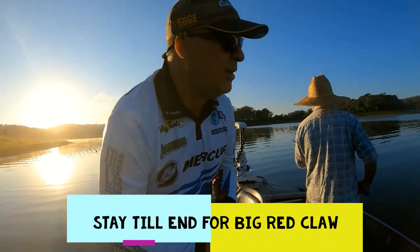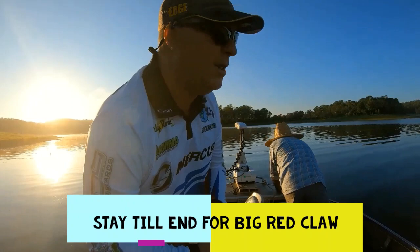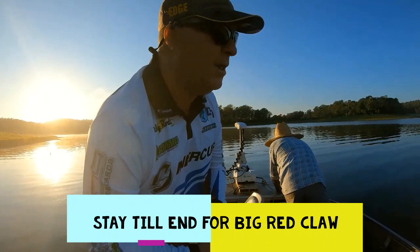We're going to check some red claw pots today, so we're just going to let the camera roll and get some footage of that, and talk about how we're doing it. Mark here has just pulled one up.